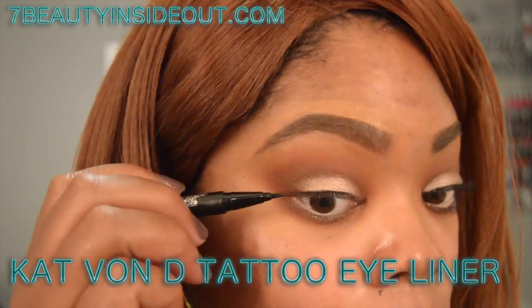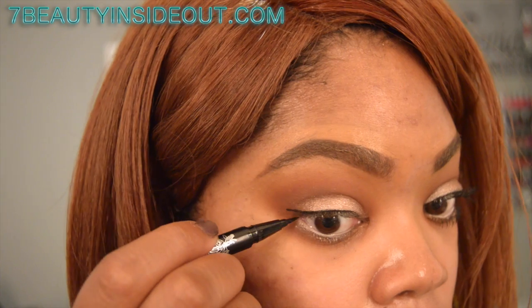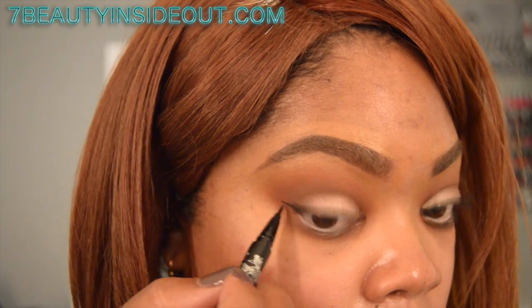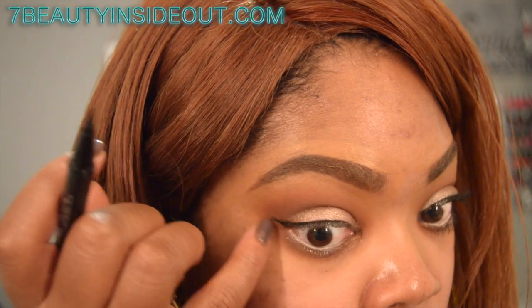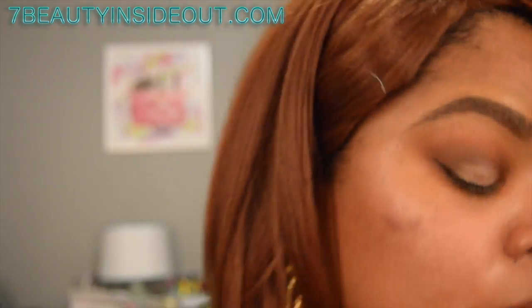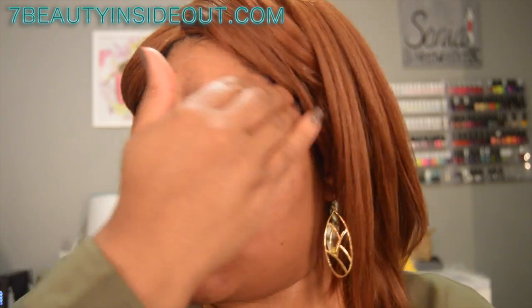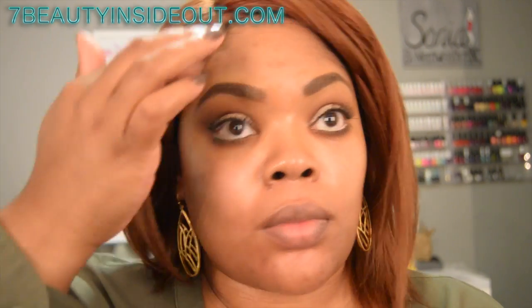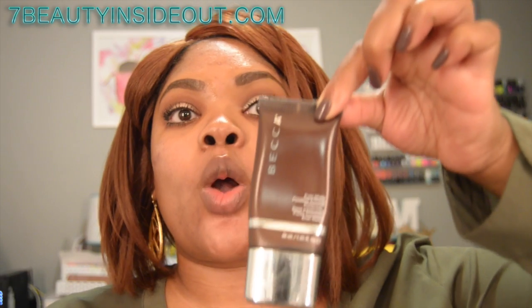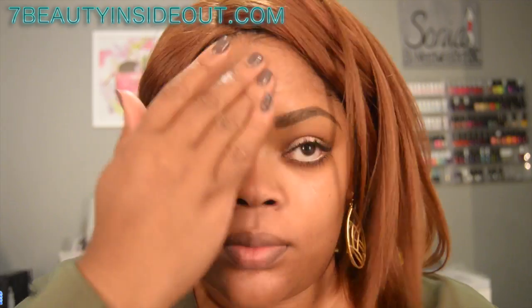I'm using the Kat Von D Tattoo eyeliner — I got it in a kit from Sephora with about five eyeliners in one, and I absolutely love it. Then I'm applying the Neutrogena Pore Shave Balm all over my face, and then dealing with my T-zone using the Becca Evermat Pore Perfecting Pro Primer.